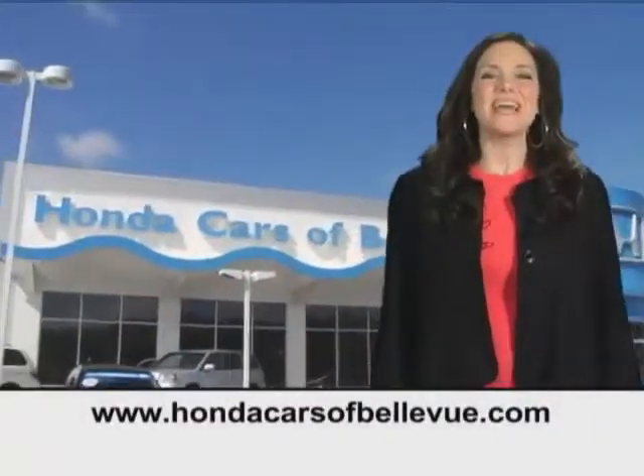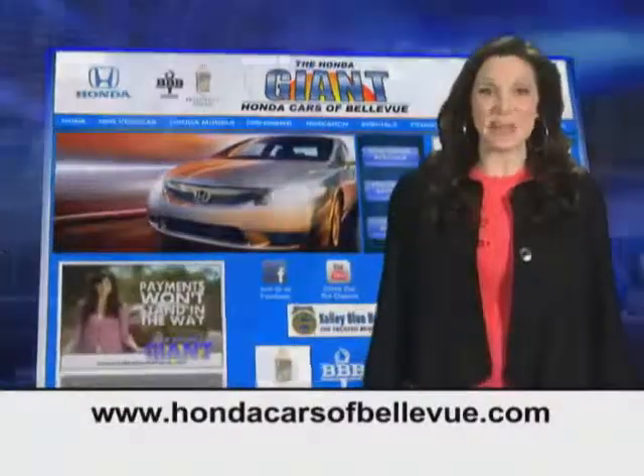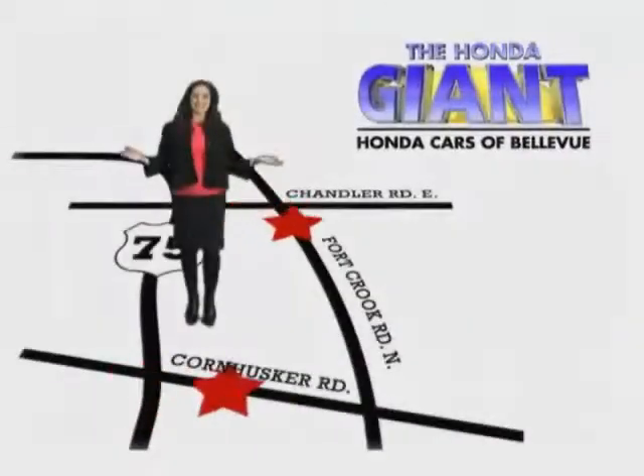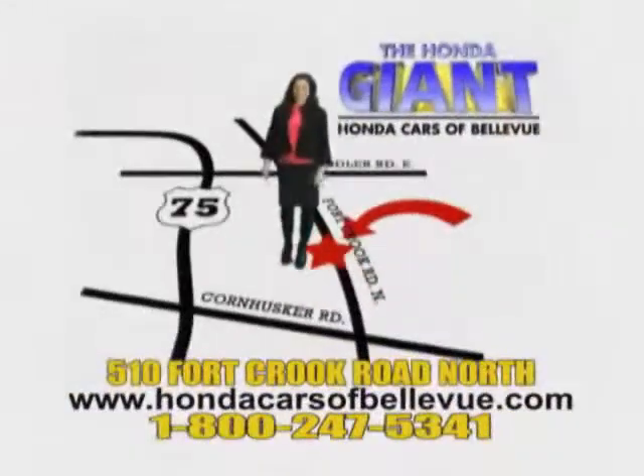You have your day/night map lights, HomeLink system, and sunglass holder. Find this and many more quality pre-owned vehicles at HondaCarsOfBellevue.com — serving the heartland for 27 years, one happy Honda customer at a time. Honda Cars of Bellevue: one small step off Kennedy Freeway, one giant Honda savings store.